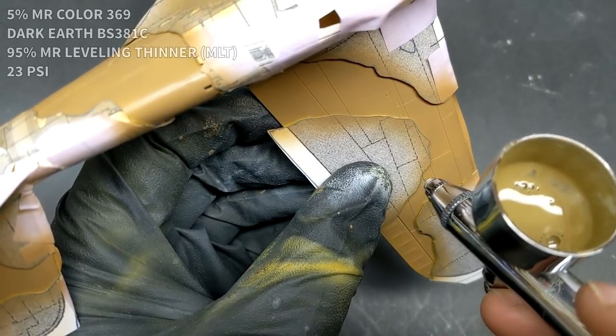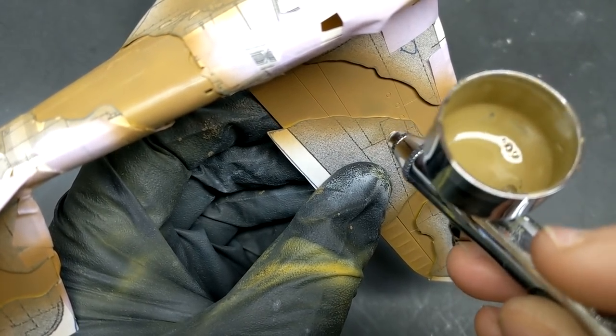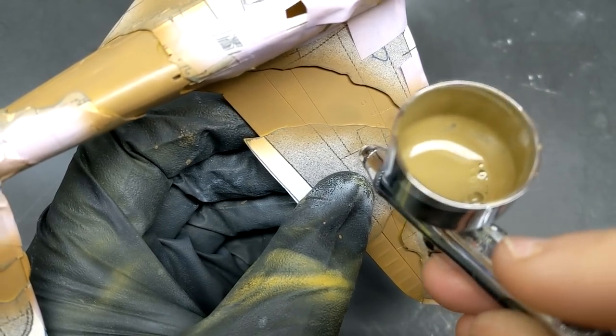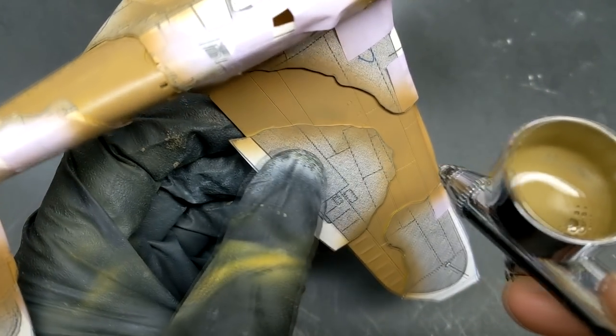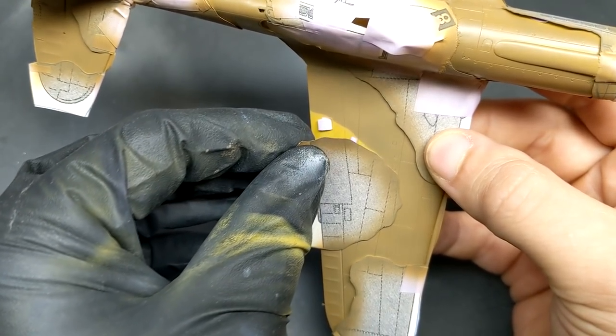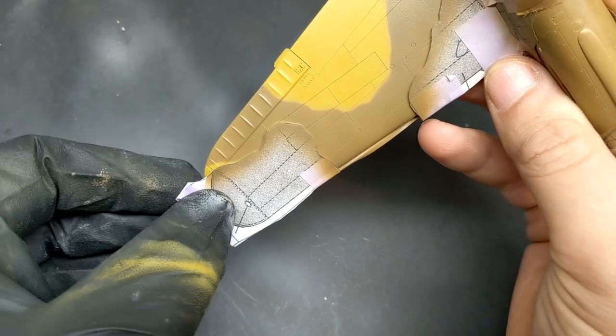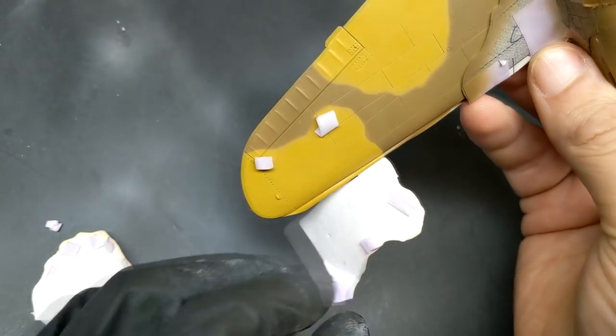My favorite method for getting a nice even demarcation line in camouflage is to take a paper template with two-sided tape underneath, giving it a nice even spacing from the model. That way, if you're spraying at it from 90 degrees you get that nice soft line instead of hard edges or overspray. It's also exciting when you start pulling that template off and get to see the aircraft coming together.